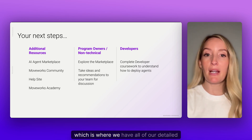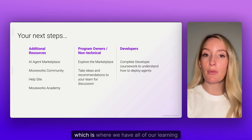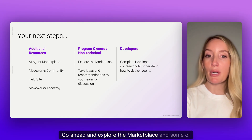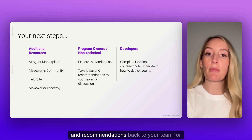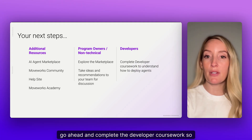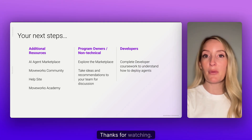Additional resources include our help site, which has all of our detailed documentation, and the Moveworks Academy, which is where we have all of our learning coursework. For program owners and non-technical team members, explore the marketplace and the linked resources and take ideas back to your team for discussion. For developers, complete the developer coursework so that you're ready to deploy agents for your teams. That's it for this video — thanks for watching.